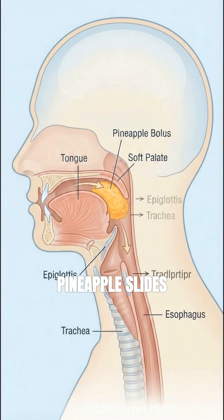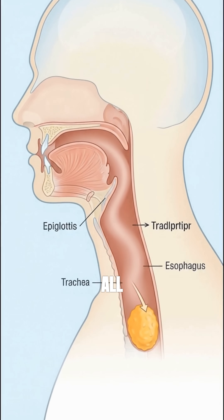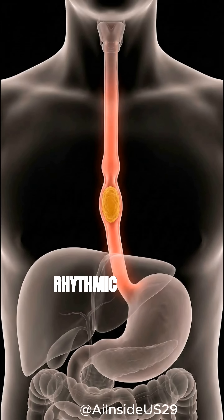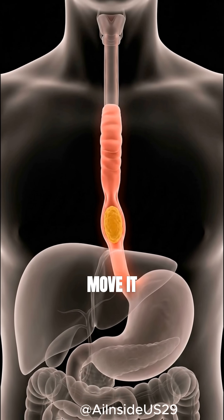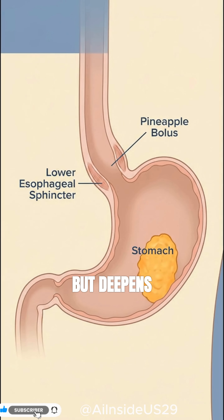The pineapple slides into the esophagus without gravity helping at all. Rhythmic muscle waves gently move it downward toward the stomach. The food enters the stomach, where digestion slows but deepens.